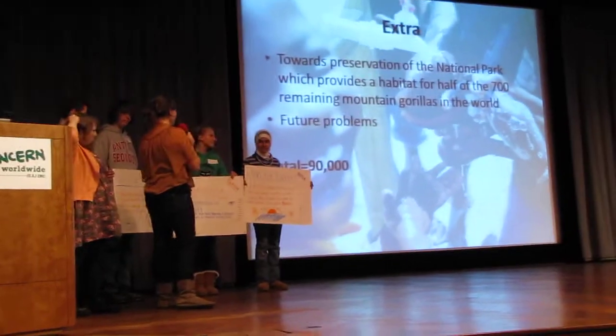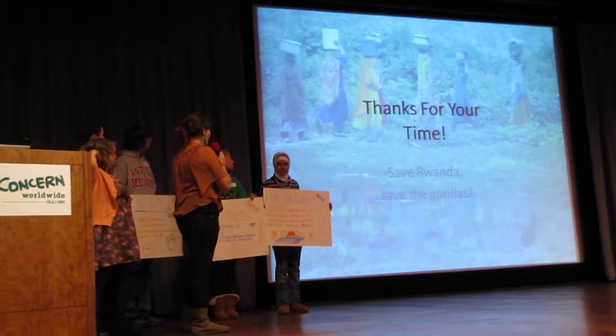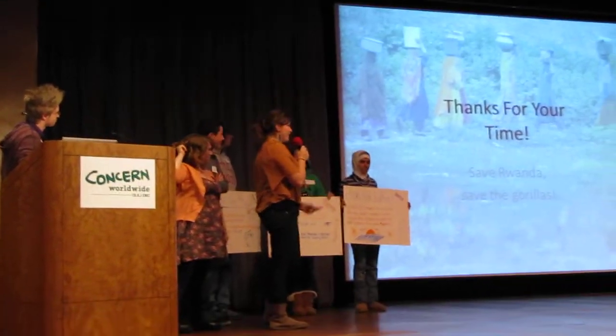So that's what we're going to do with our leftover money. Thanks for your time. Save Rwanda, save the gorillas.